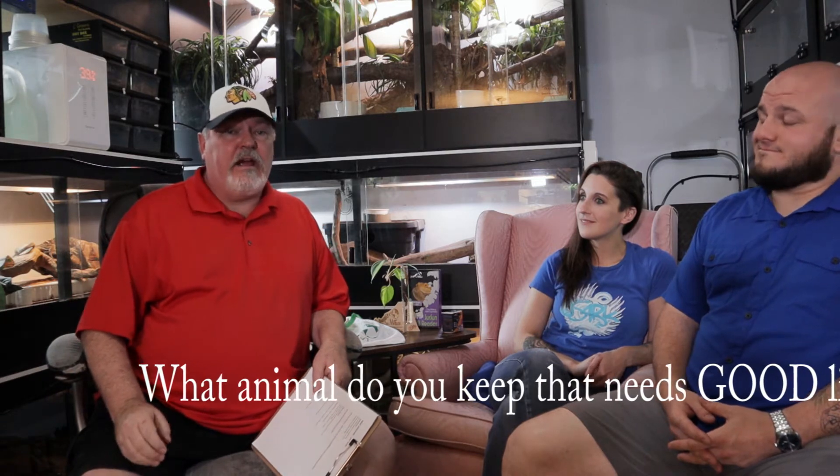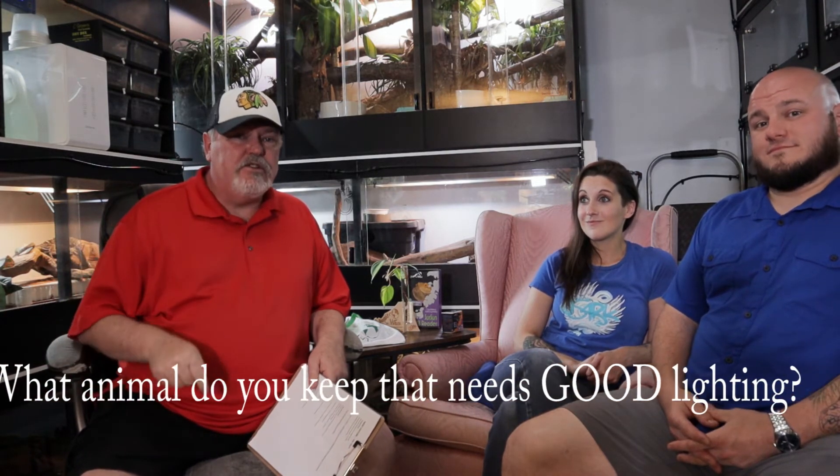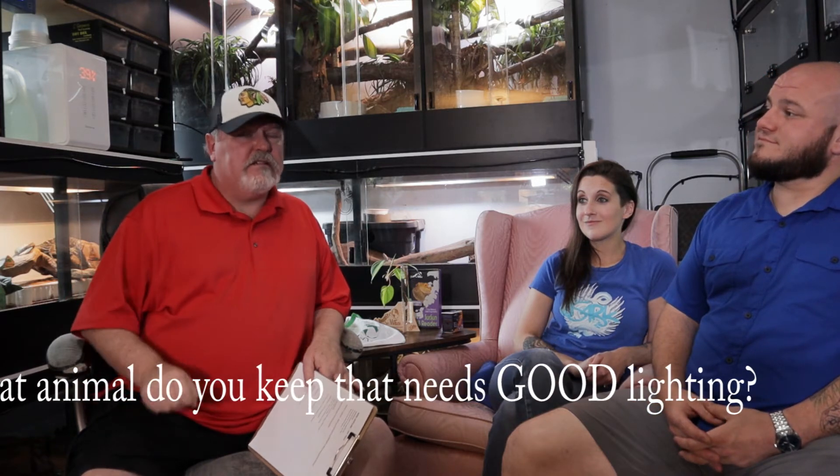We're back and we're going to talk about this tech in just a second. Let me know down below in a comment if you have any animals that need good lighting, because I think you do — even if you think you don't because you have nocturnal animals. We'll guarantee you can use something like this product we're about to discuss. An N-word? Nocturnal!